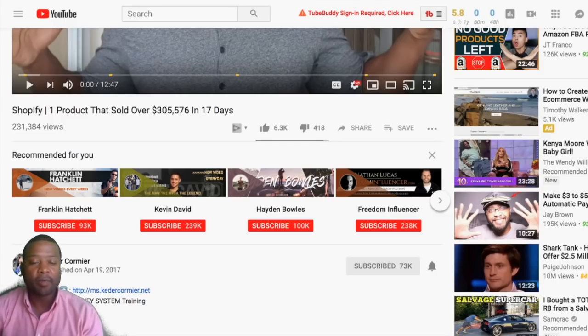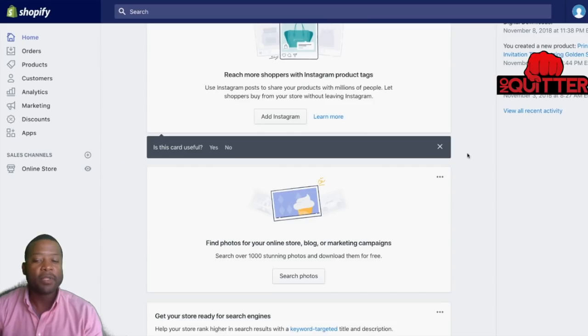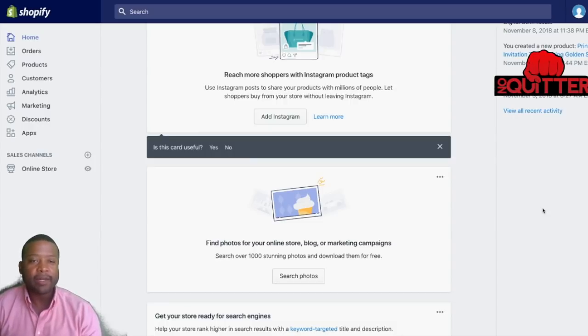A couple of months ago, a couple of my students hit me up and said 'Kader, you need to check out what I'm doing,' and I want to share this strategy with you. With Shopify, most people always go on there and sell physical products — you see a lot of videos of guys making thousands of dollars every day drop shipping different things from China. But I found one of the best ways to sell online is actually digital products.